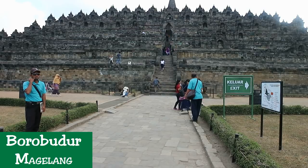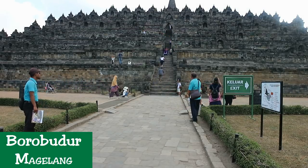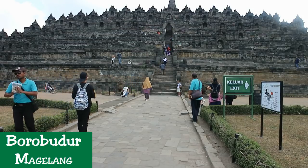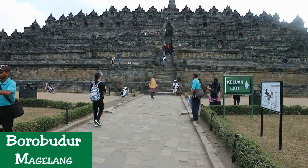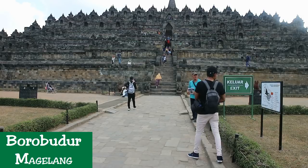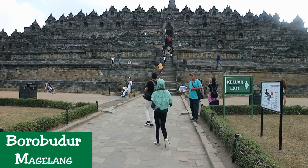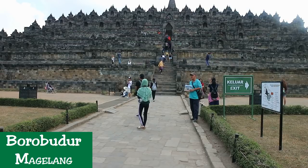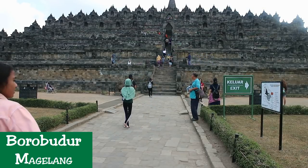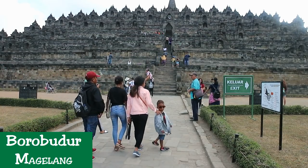During the 10th and 11th centuries there was a transfer of power from central Java to the east, and the great stupa fell into decline. For centuries the site lay forgotten, buried under layers of volcanic ash and jungle growth. In 1815 Europeans cleared the site, in the early 1900s the Dutch began its restoration, and a 21 million US dollar project begun in 1973 completed the work.